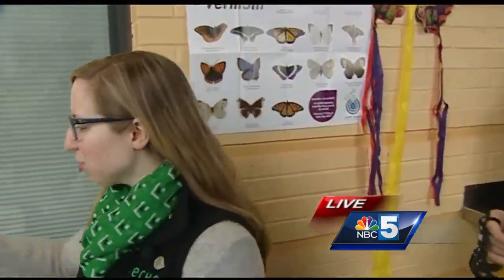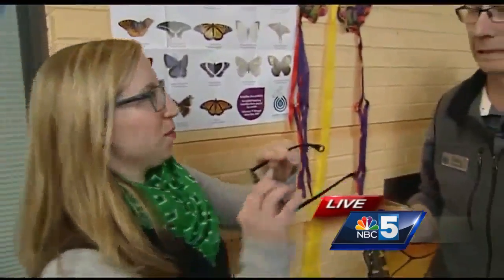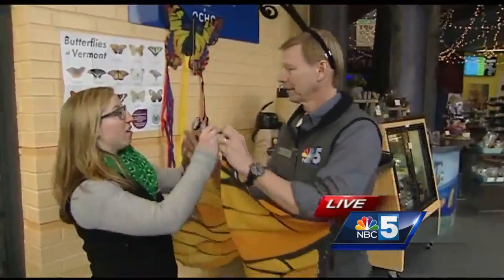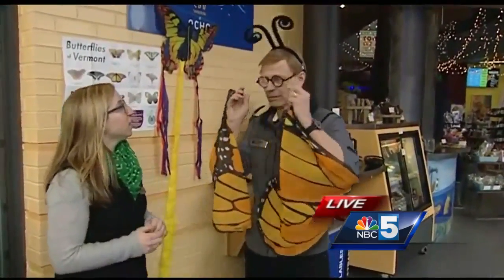We've got antennae for you. You make a great butterfly, Tom. How about the eyes? The eyes are really fascinating. These might make you feel a little dizzy, but insects actually have a different kind of eye than the human eye.